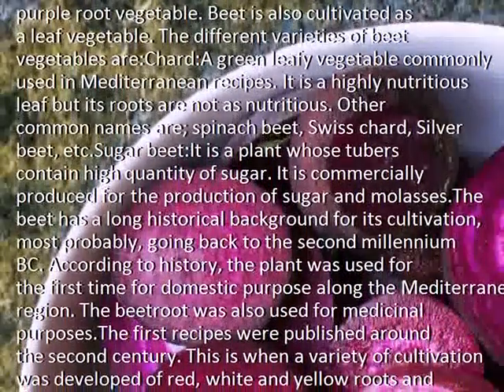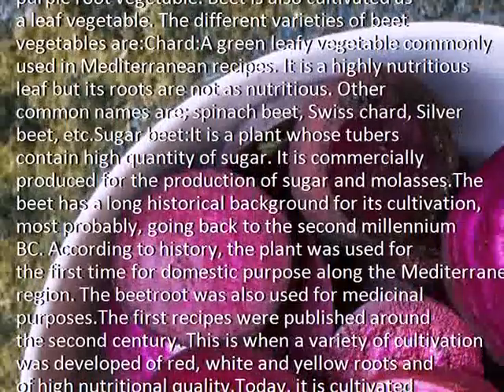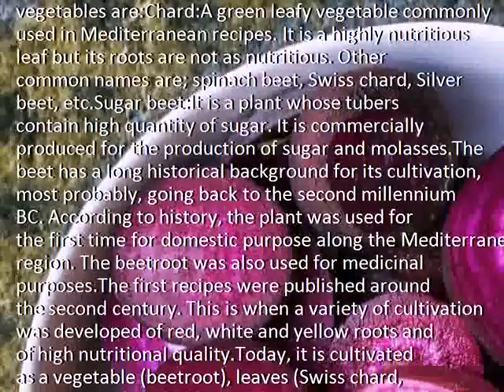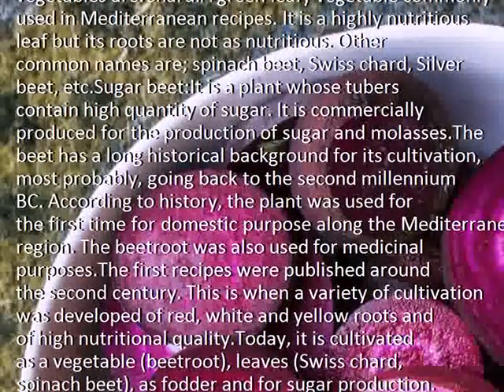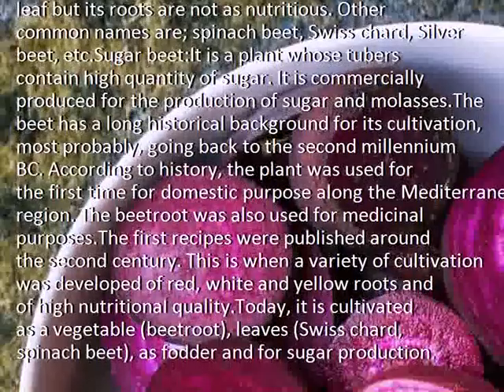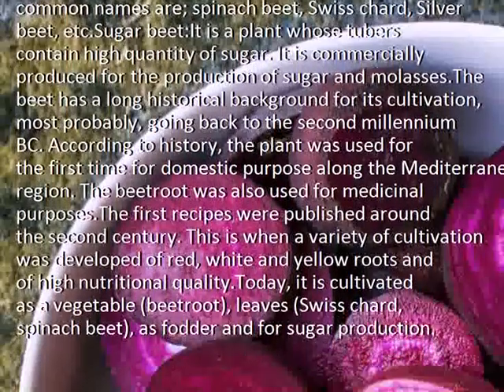Chard is a highly nutritious leaf but its roots are not as nutritious. Other common names include spinach beet, Swiss chard, silver beet, etc. Sugar beet is a plant whose tubers contain a high quantity of sugar. It is commercially produced for the production of sugar and molasses.